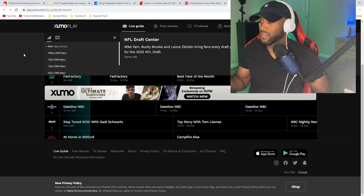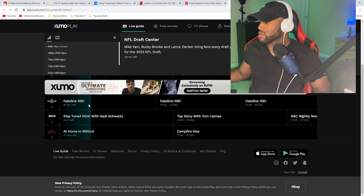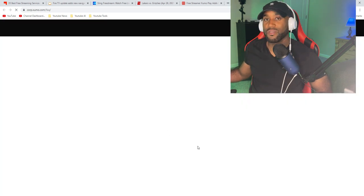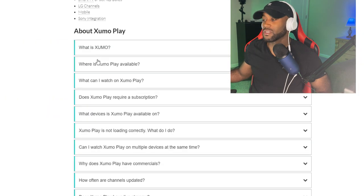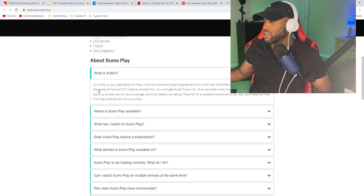We went to xumo.com — this is what comes up. It also comes up to the live TV guide immediately. We're looking for something specific: the FAQs. Let's click on the FAQs at the bottom to find out some information. It says here: what is XUMO? XUMO Play is your destination for free live and on-demand streaming entertainment, with over 290 different channels and tens of thousands of movies and TV show titles to choose from. You won't get bored — so that says a lot.